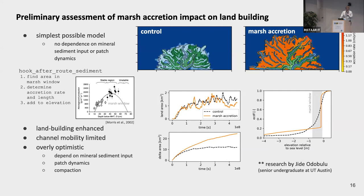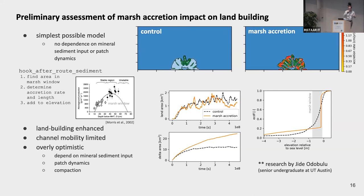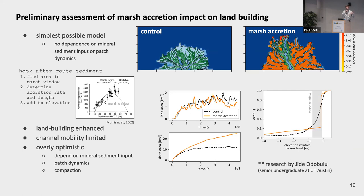We think this is probably a little over-optimistic, possibly due to our simplistic equation and the relative choice of sea level rise and marsh accretion rate. But it's a nice demonstration that this simple behavior can really change the morphology of the delta. Land area is just the number of pixels above sea level, while delta area is the amount of land within sea level that acts as meaningful marshland — able to dissipate hurricane energy or support fisheries. We see a really huge area of land near sea level created in the marsh experiment.